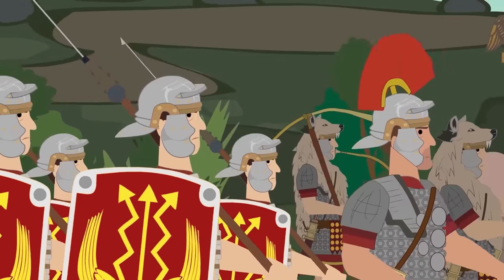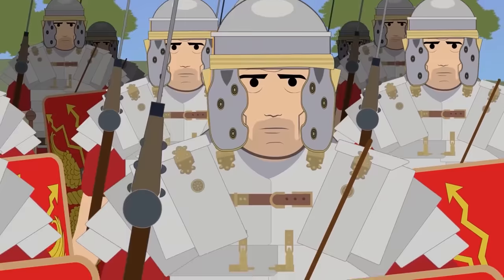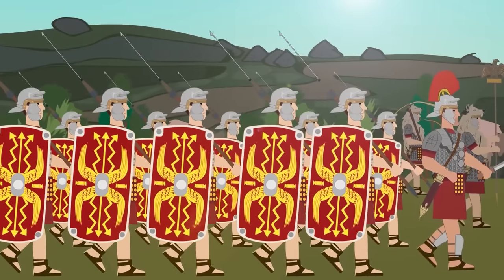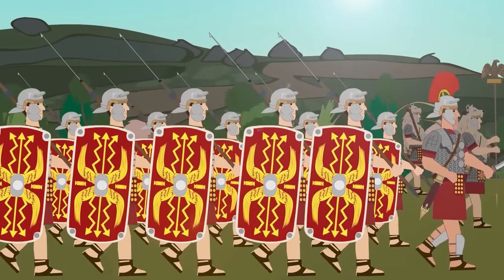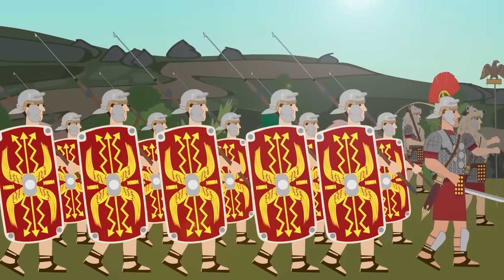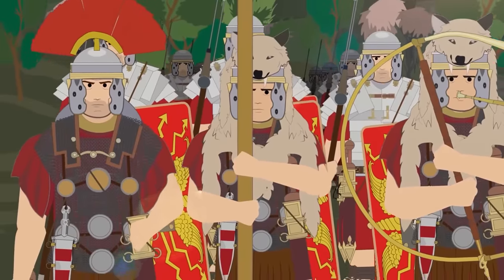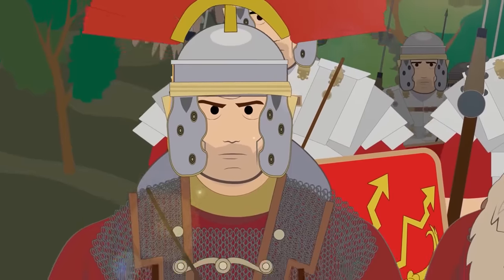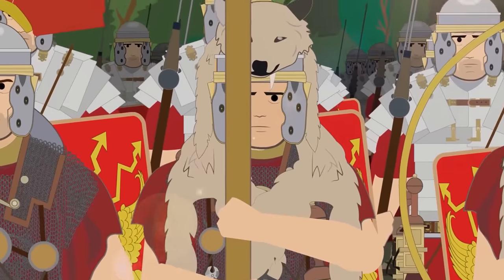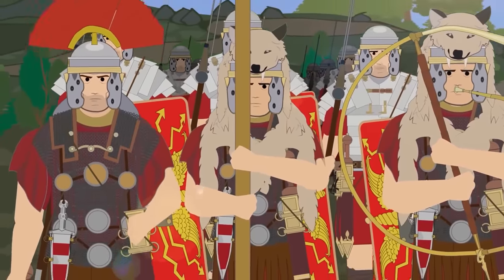The basic unit of the legion was the century, each having 80 men. Six centuries were organized in a group called a cohort, consisting of 480 men. Each legion had 10 such cohorts. The total number of 4,800 men plus around 480 cavalrymen in a legion fluctuated, as legions were often under strength due to combat casualties. Each century was commanded by a centurion. The most senior centurion was the Primus Pilos, or first spear, whose century contained the standard bearer — the symbol of a legion. All centurions were subordinate to the commander of the entire legion, called a legate.